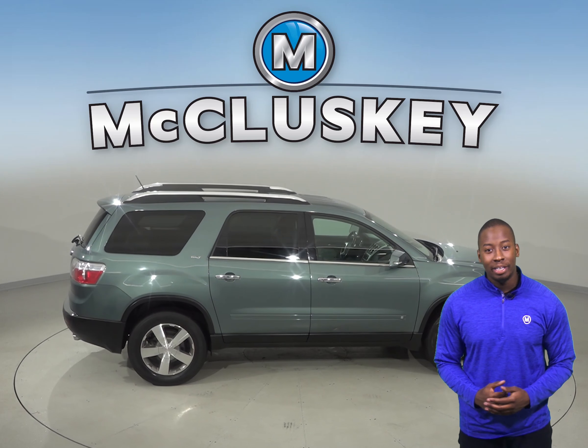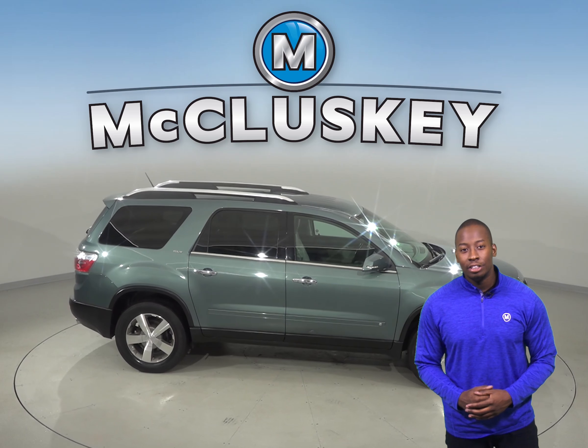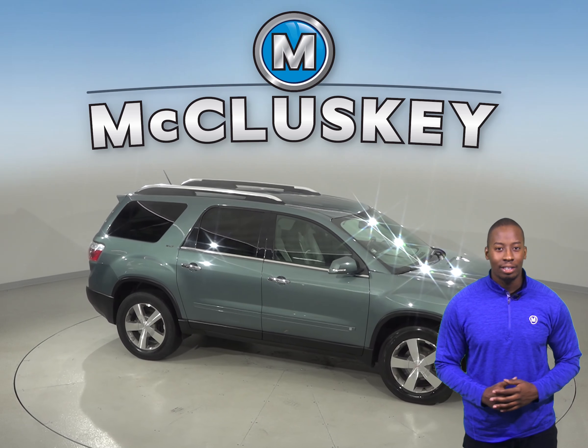There are leather seats that are capable of being heated, and there is even a remote start, so you can start the vehicle up before you leave your house.